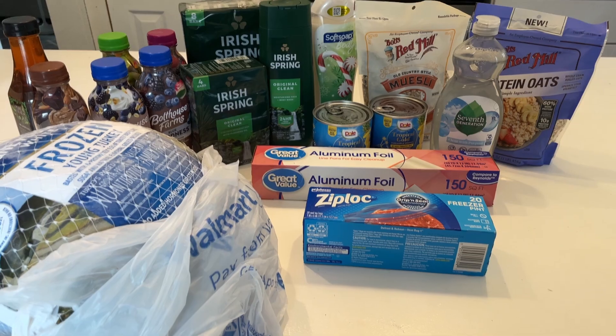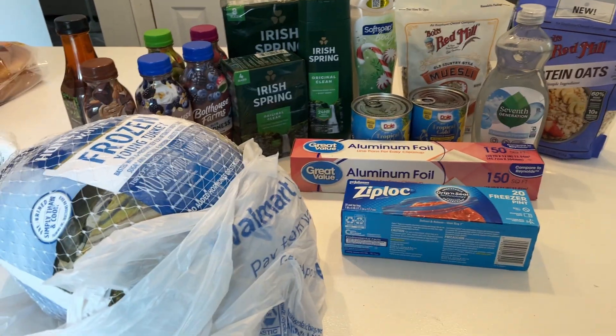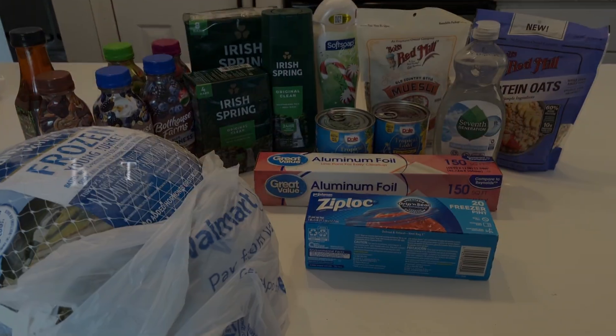That is everything I picked up today. If you guys have any questions or comments please put them in the box below, and I will talk to you in my next video.